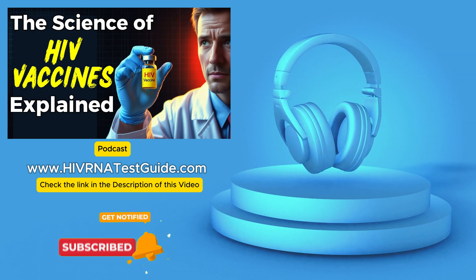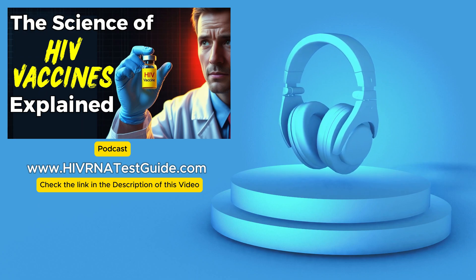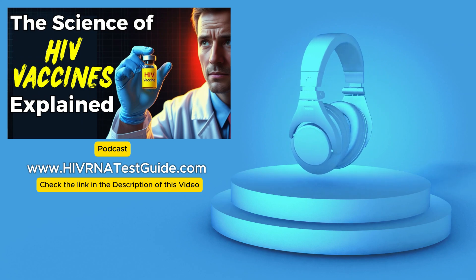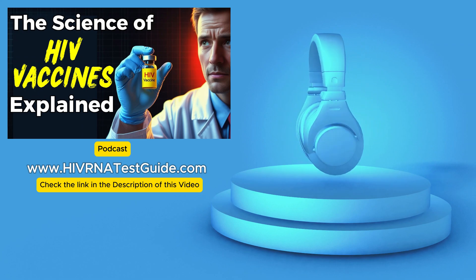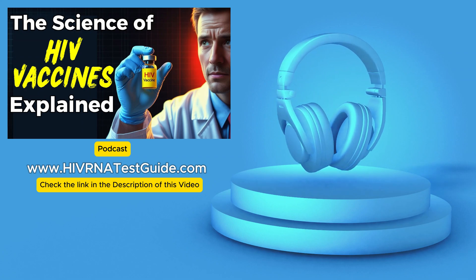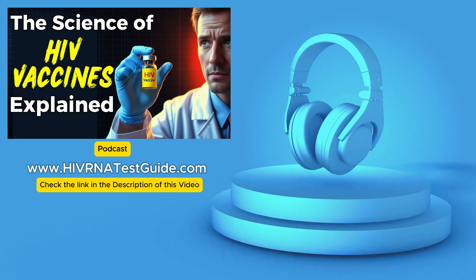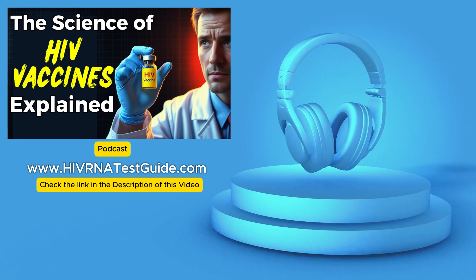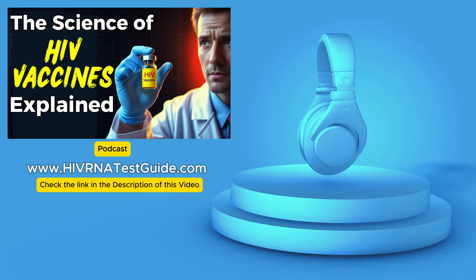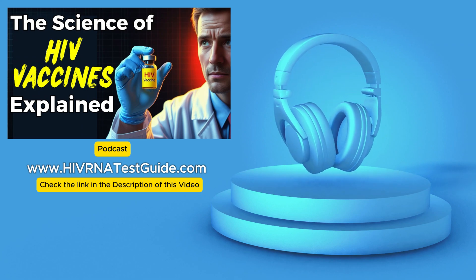Even with these advancements, regular testing is still crucial, especially for those committed to taking charge of their sexual health. While the prospect of a vaccine is incredibly hopeful, we can't let our guard down. Early detection through regular testing is still the most effective way to protect ourselves and our partners. HIV RNA Test Guide's mission is to provide the most accurate and up-to-date information about HIV testing options. With over 4,500 labs across the United States, we've made it incredibly convenient for people to find a testing location near them.